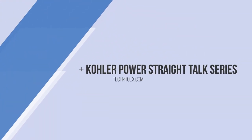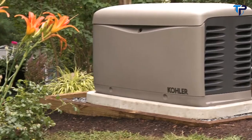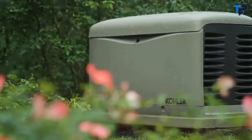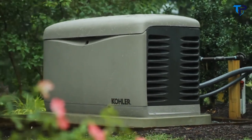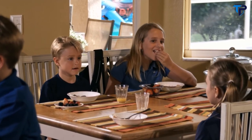Hi, I'm Ed DelGrande. I'm often asked: what's one of the best investments I could make in my home? As far as I'm concerned, a standby generator is a great investment. Standby generators can protect your home and family by keeping the power going no matter what the weather is doing. Many of us should make it a top priority — for instance, if you have a home office and need to keep the internet going, or if you have special-needs family members living at home.